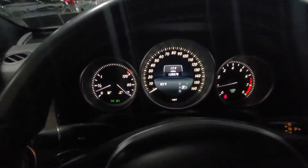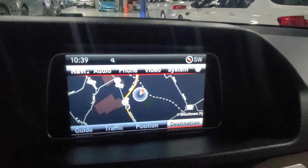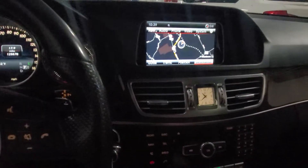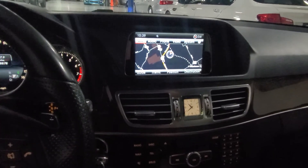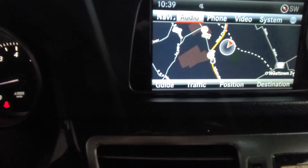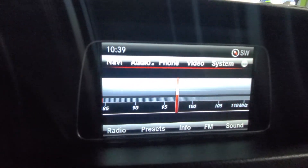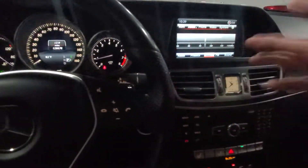Sorry about that, I'm trying to do this all with one hand. 128,878 miles. Got the nav and everything works like it should. If you can see all this stuff, I'm using the buttons to kind of move things around. Just everything is in very good shape.